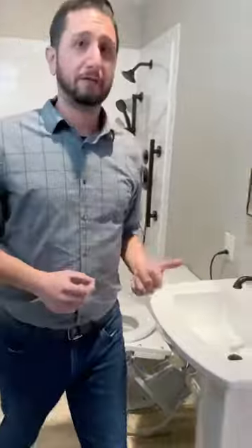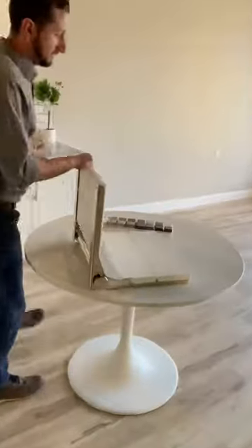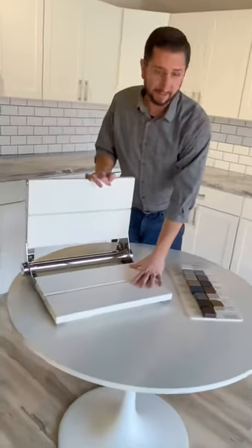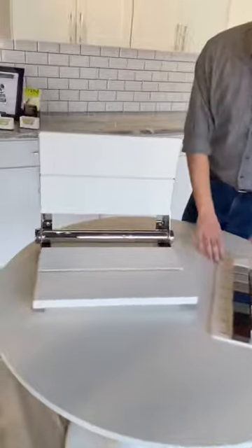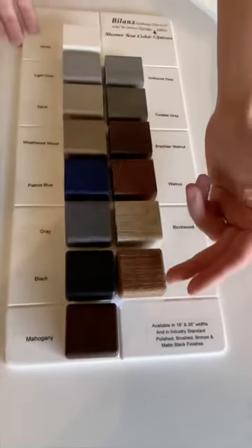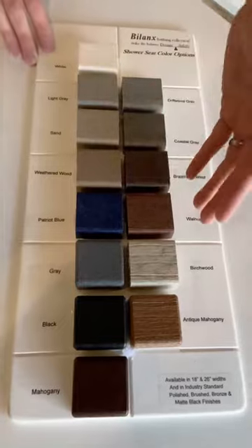Now if that is a little more maintenance than you want to take on, we're excited to offer them in a composite now for bio planks. You can see we've got a chrome frame with a beautiful white seat here, and they're offering quite a few colors — from this deep blue to mahogany — and if you like, you can get a wood grain composite similar to a Trex or Azek deck.